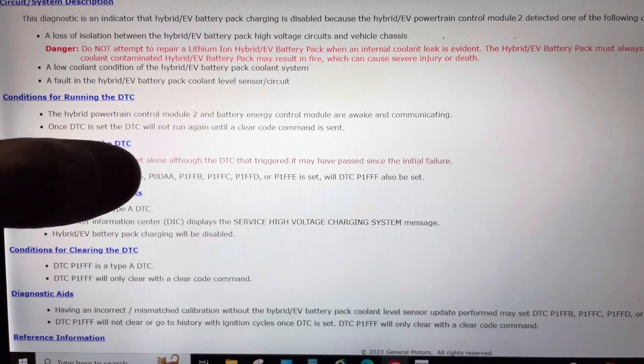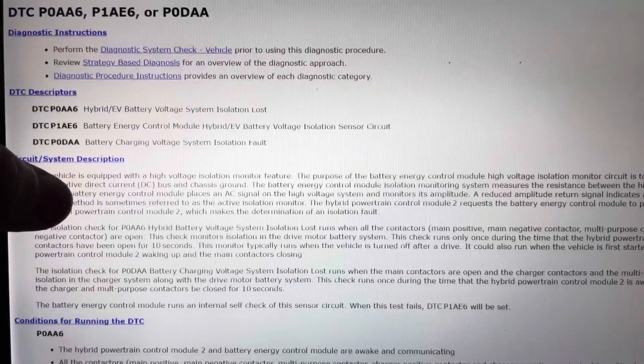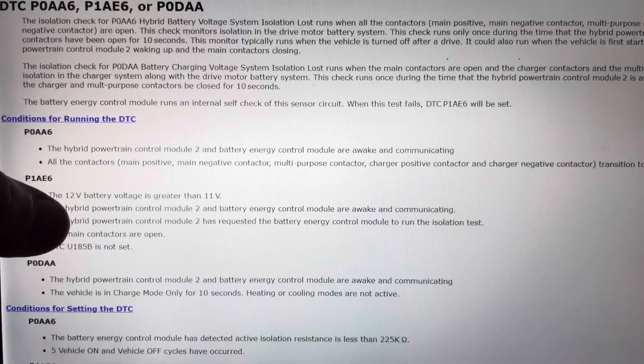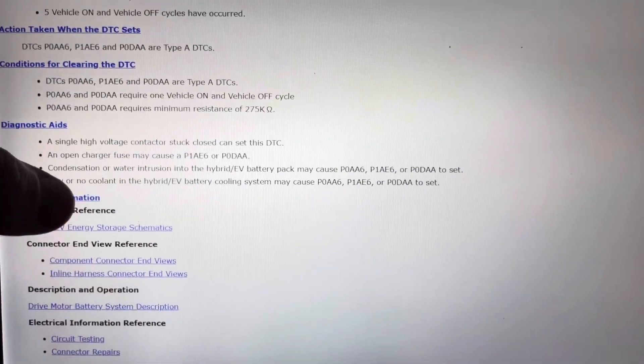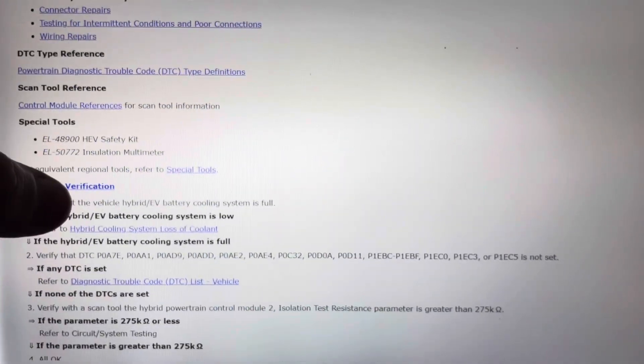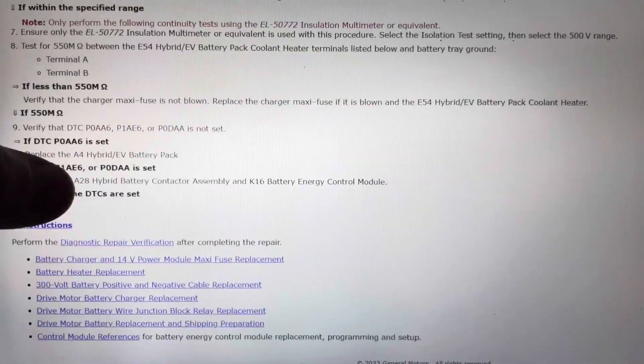Only when these codes are set will P1FFF also set. The P0AA6 code is an isolation code, so the diagnostic procedure wants you to run through all sorts of tests.